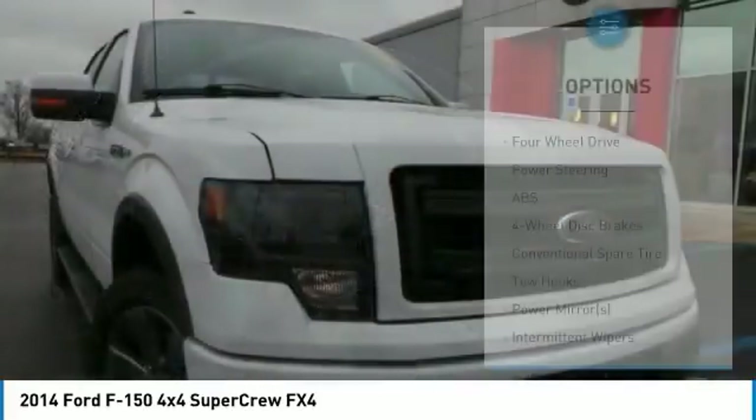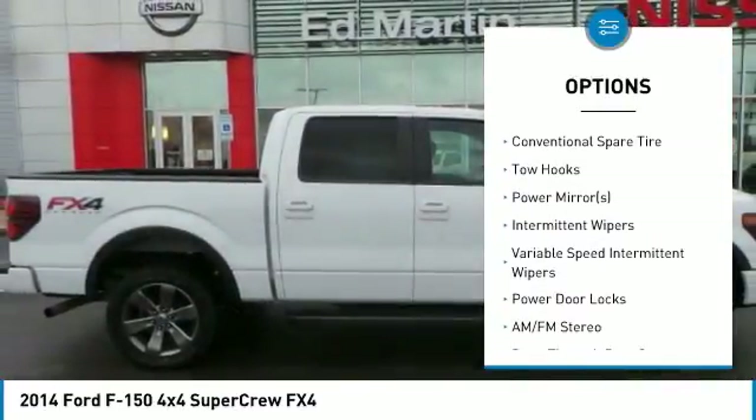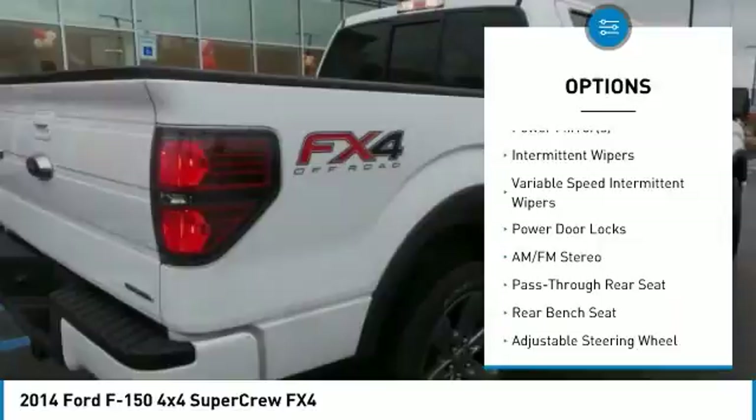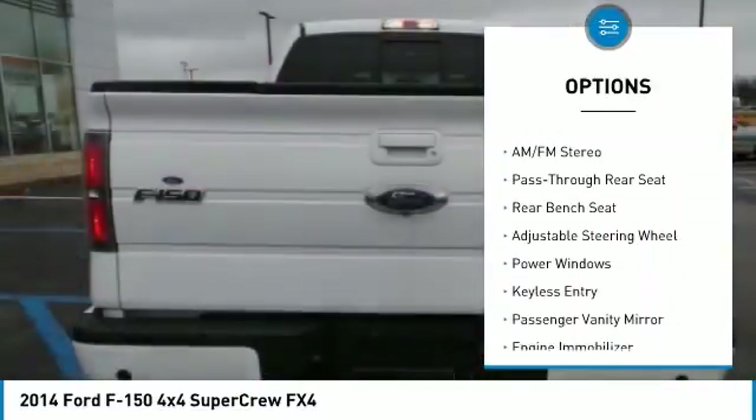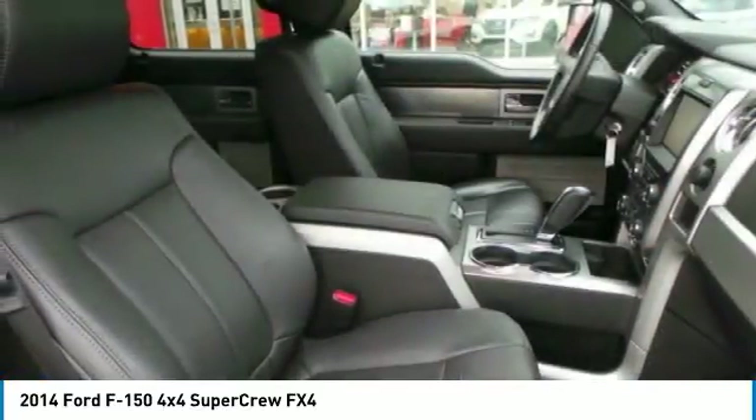Here are some of this vehicle's great options: stability control, traction control, keyless entry, anti-lock braking system, power steering, adjustable steering wheel, driver airbag, four-wheel drive, four-wheel disc brakes, and AM/FM stereo radio.